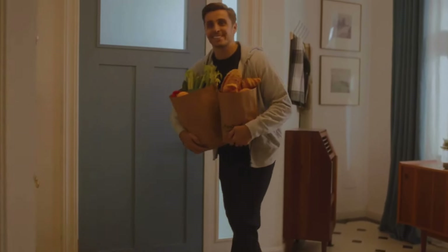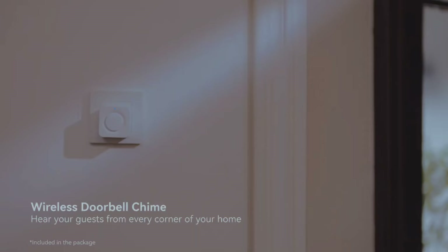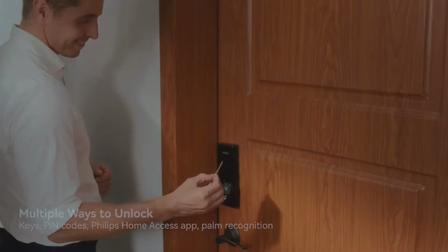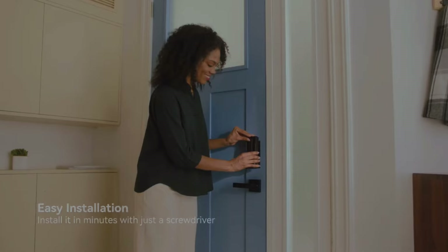There's a keypad and a key slot too, in case you prefer those options. This lock is smart, safe, and offers many ways to unlock your door.